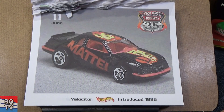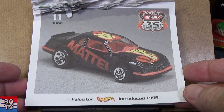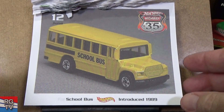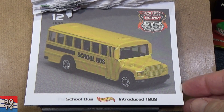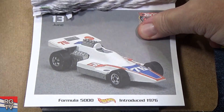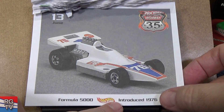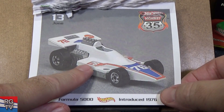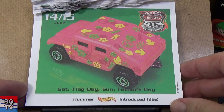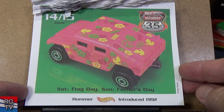Mattel Velocitor — kind of a stock car, 1996. This is the China casting, when they still had the plant in China making basic cars. School Bus, introduced in 1989. Formula 500 — red, white, and blue — had to get this one too. Introduced in 1976 — spirit of '76, the United States Bicentennial. Hummer, introduced in 1992.